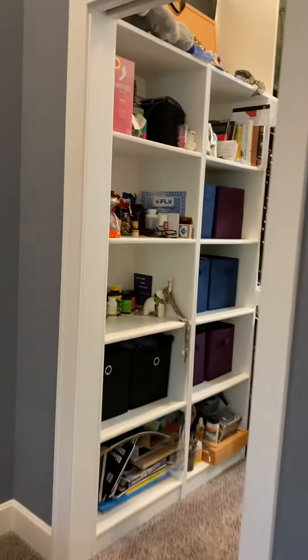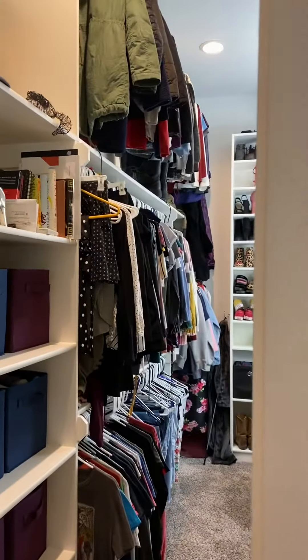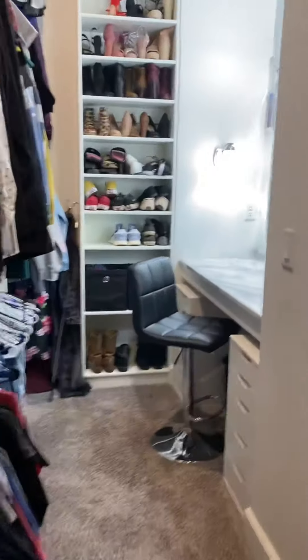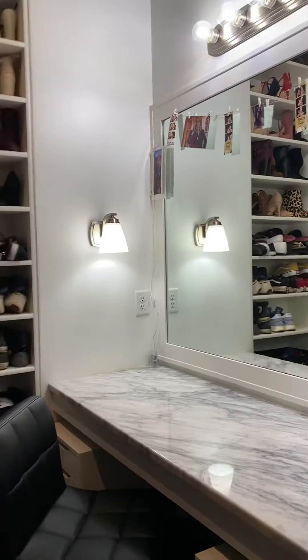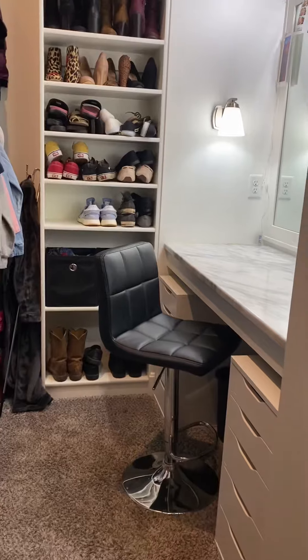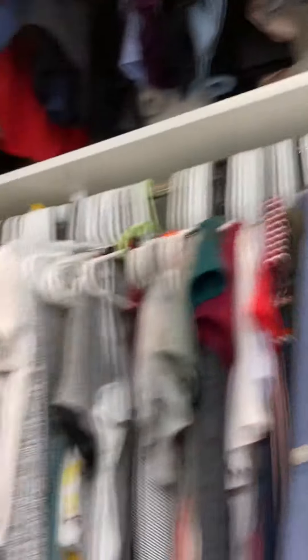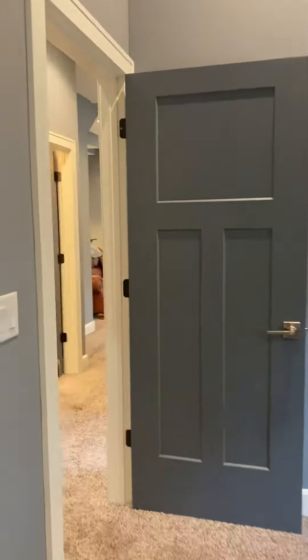There's a really unique walk-in closet with built-ins, plenty of storage, and a full mirror. What's cool is an awesome prep area built right into the closet. Pretty cool, beautiful house.